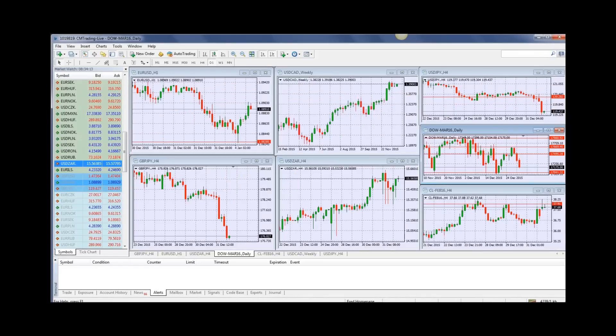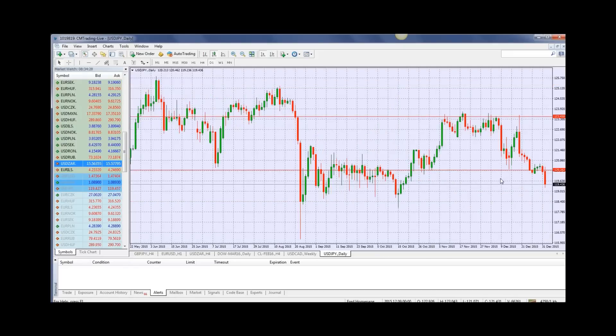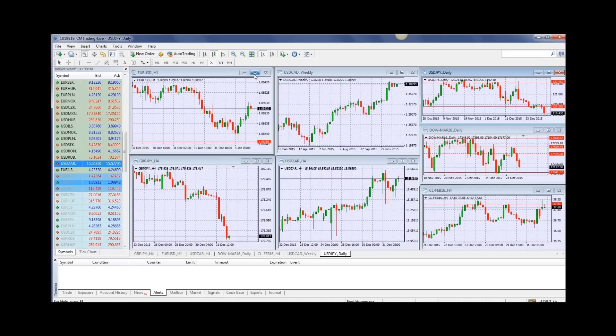Looking at the USD/Japanese Yen, also faltering under 120. This is a big number because 120 was a threshold and support level for the Japanese Yen. So is it a big move? It is a big move. Now we're entering the 119 level, which is another threshold. It's a decent trading level to actually be making money on the volatility of the depreciation of the dollar versus the Yen. I would keep this on my radar this week.